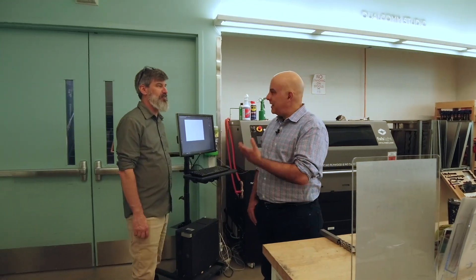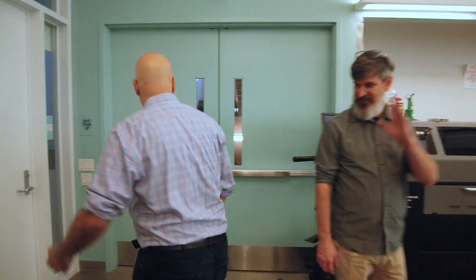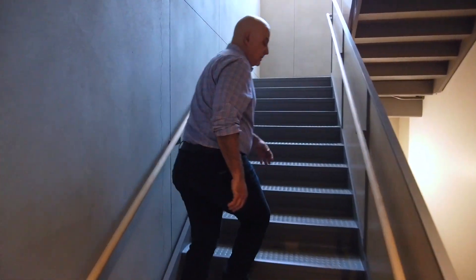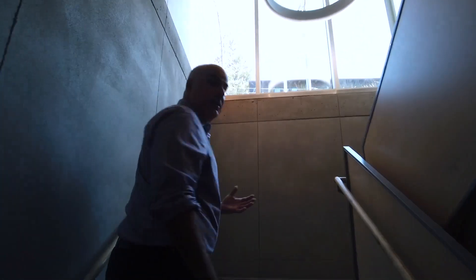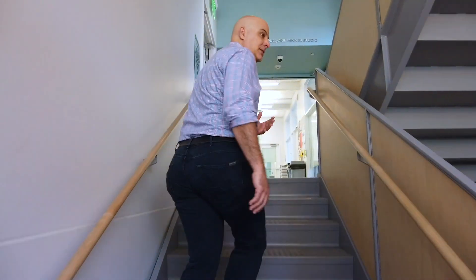That was really inspirational. The idea is that this works very much like a menu. You come in and, as Joey was mentioning, maybe you start off working with hand tools, laser cutters, or 3D printers. As you move on, you take simple online courses, get some training, and then you're able to use the whole suite of different facilities here at Jacobs Hall.